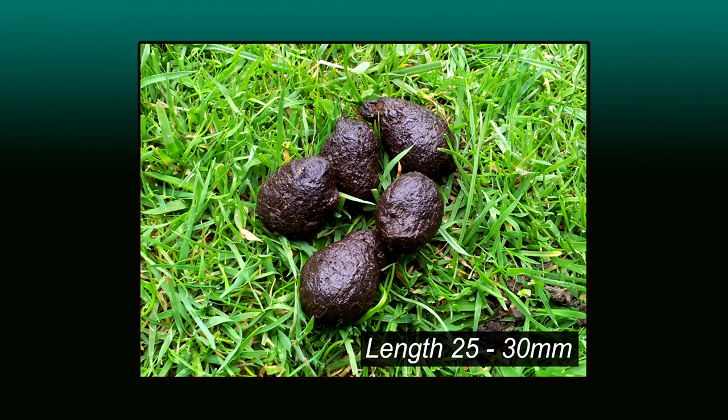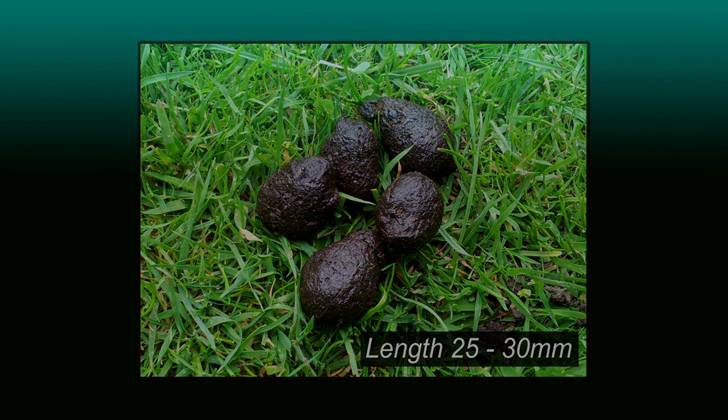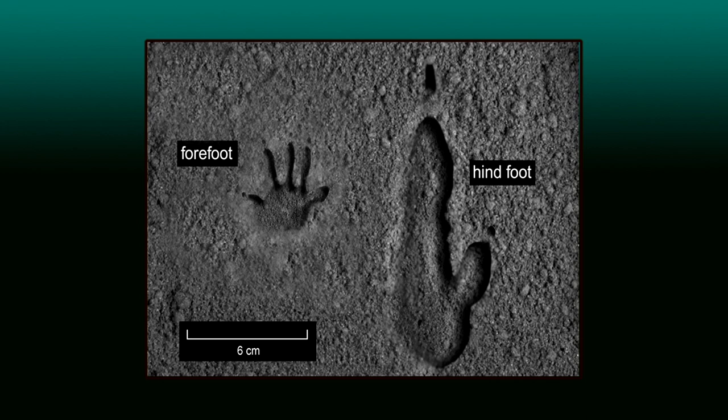Droppings are oval in shape, dry and fibrous. Wallaby footprints are wide and flat, and the hind foot leaves a print quite distinct from any other animal.